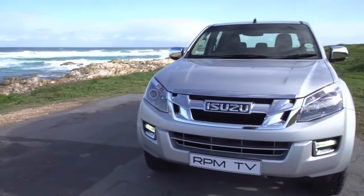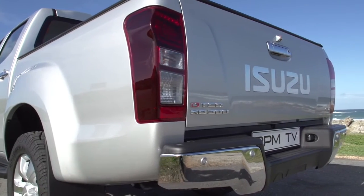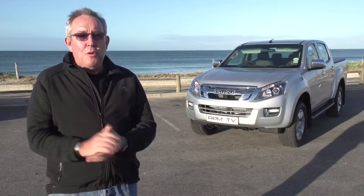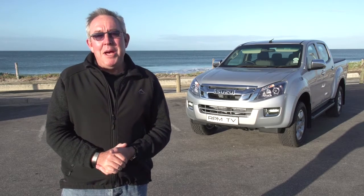Our brand new long-term car is an Isuzu KB, but instead of waiting for it up in Joburg, we've come all the way down to Port Elizabeth, where the Isuzu KB is built, to meet up with our new long-termer and to drive it all the way back to Johannesburg.